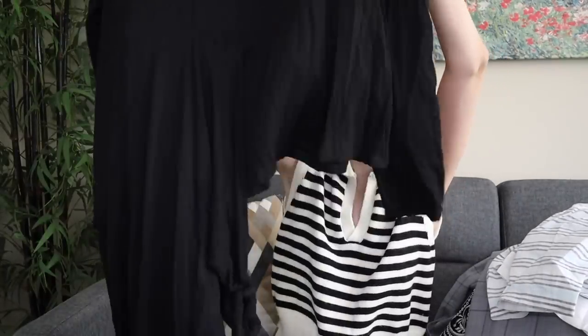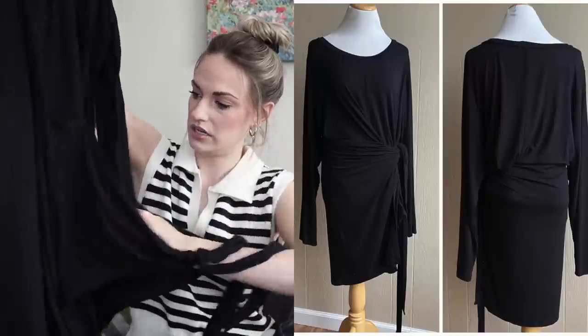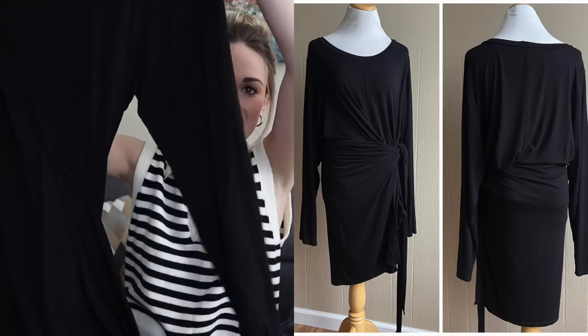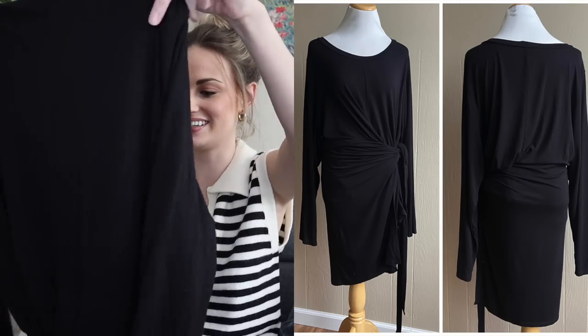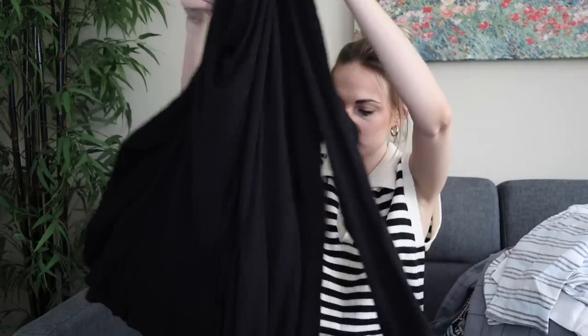Eloquii, size 26/28 — so we have a plus size piece here. I do love finding and selling Eloquii; it does sell well for me. This is a tunic top, really soft stretch jersey knit, and then you tie this panel at the side so it's a little bit longer on one side. I couldn't find a stock photo of this, but it does seem really cool, contemporary, and artsy — with it being a plus size in that really comfy stretchy jersey knit, I definitely wanted to grab that.